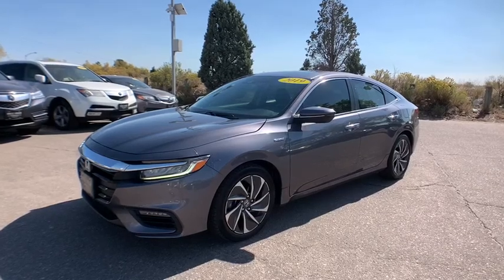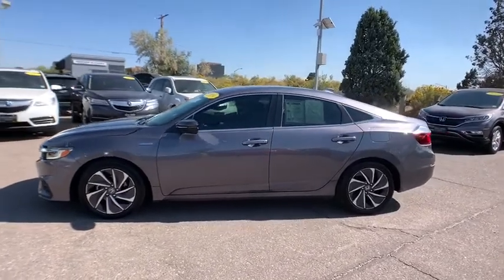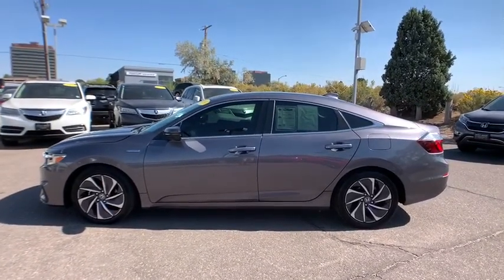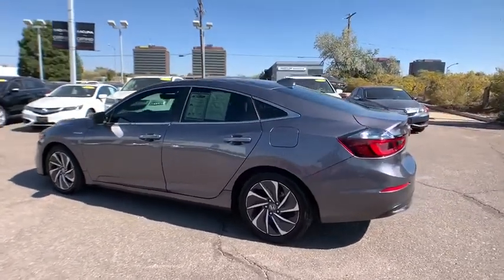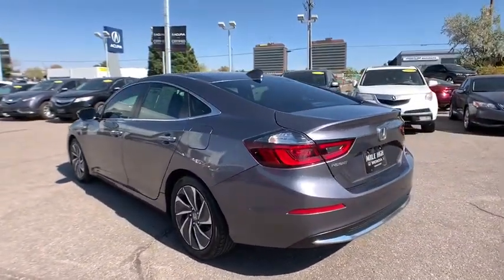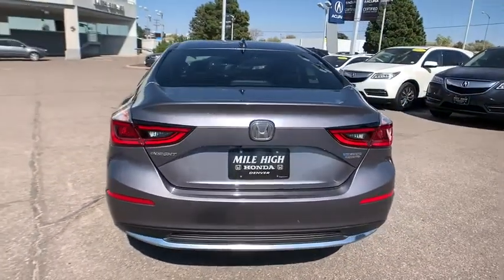Get acquainted with the 2019 Honda Insight. With less than 40,000 miles on the odometer, this vehicle provides excellent value. Take a look at this Honda Insight — the extraordinary compact hybrid that blends future-focused efficiency and advanced safety technology with beautifully sculpted style.